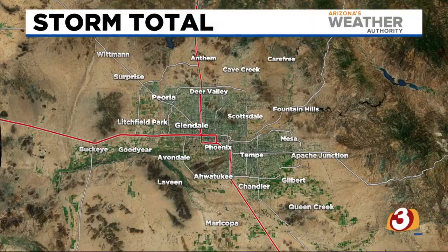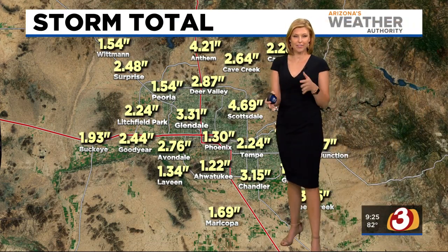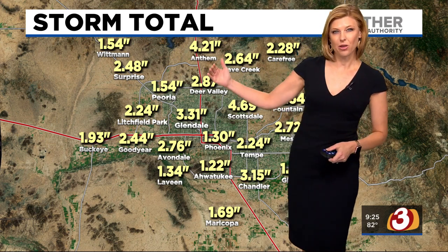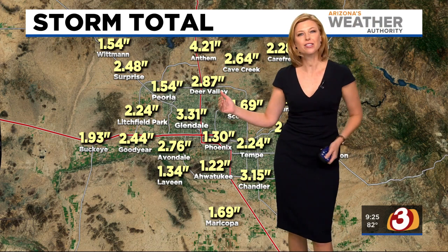Welcome back to Good Morning Arizona. I've got a storm total for you. This is between the last four to seven days across the valley. Rainfall totals ended up on the west side between an inch and a half in Peoria to almost three and a half inches in parts of Glendale.